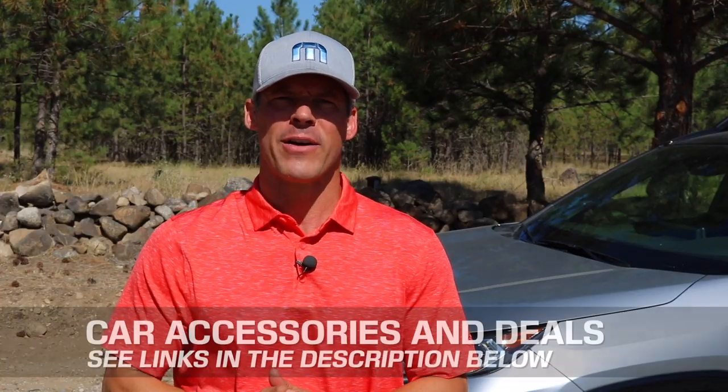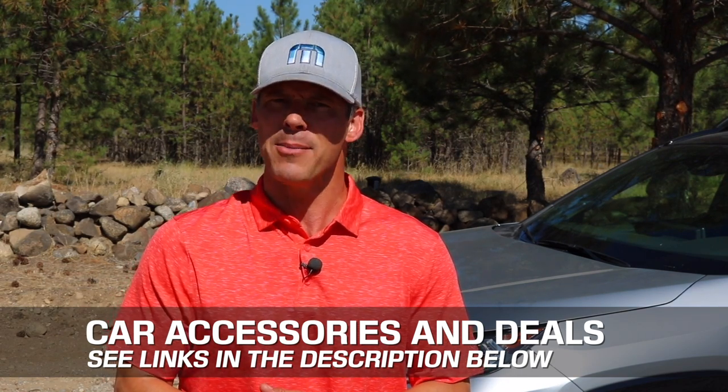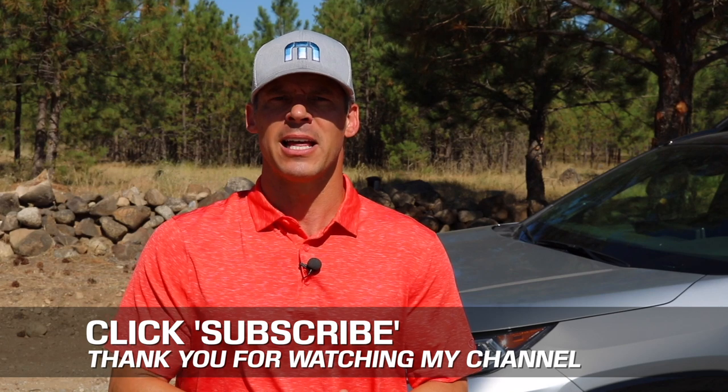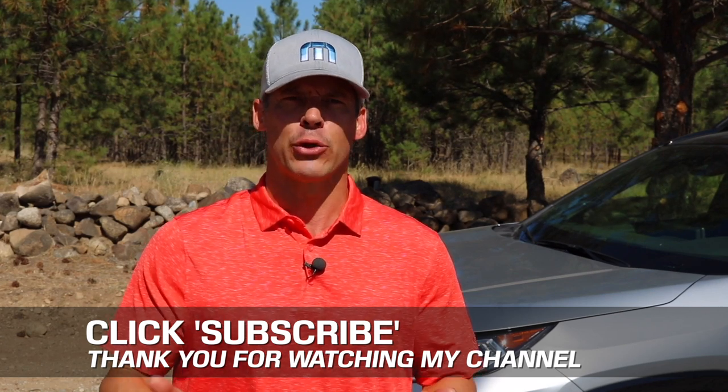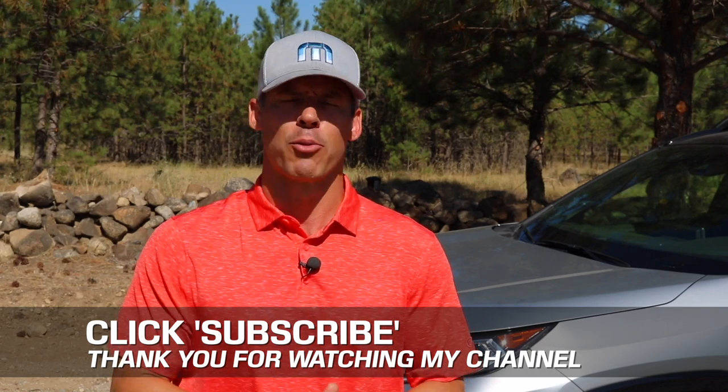One more thing before you go. I've added links in the description below to some of the best-selling automotive accessories and products on Amazon right now, plus links to some of the product reviews I've done. You can find it in the description below this video. If you don't mind, take a couple of seconds and click that subscribe button. I'm uploading two, three, sometimes four new videos every week, and I don't want you to miss anything. Plus, it helps support my channel.